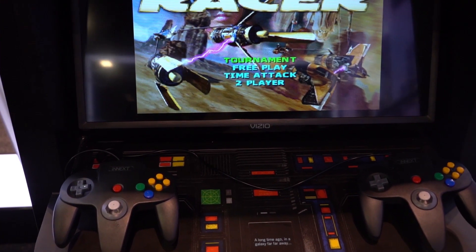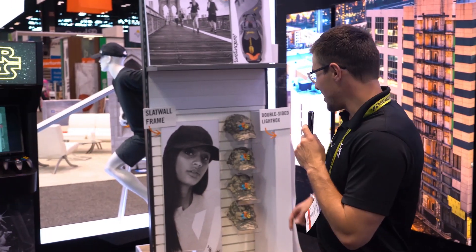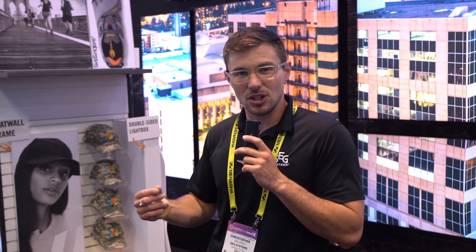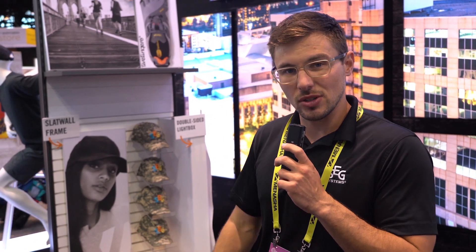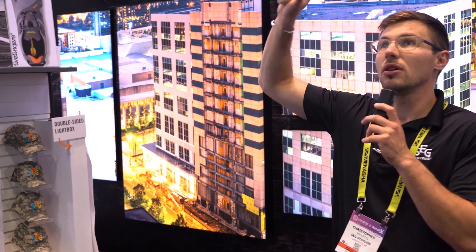Behind it we produced a game console — this is a custom extrusion built into this structure to house a Nintendo 64 inside of it, so we've been playing games at the show and keeping entertained. Then behind me is the Merge extrusion, which is an SEG frame that accepts standards so you can add shelving, brackets, and other accessories onto it. This one's freestanding and two-sided.